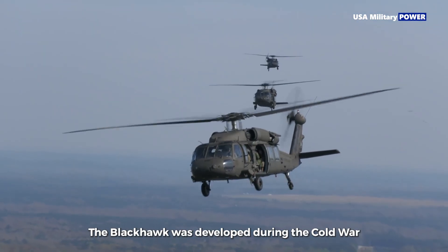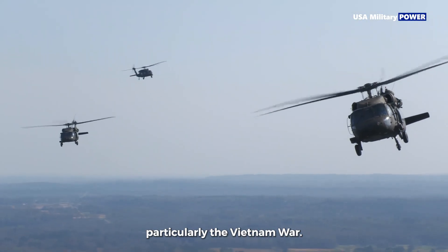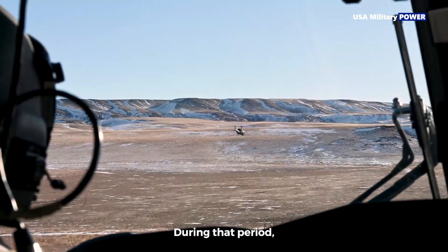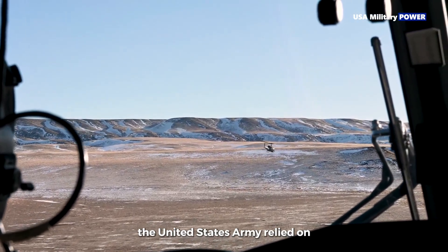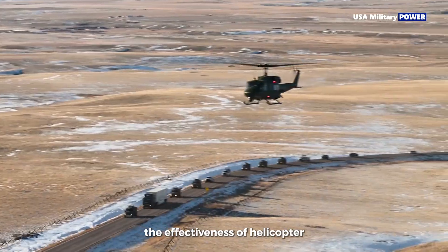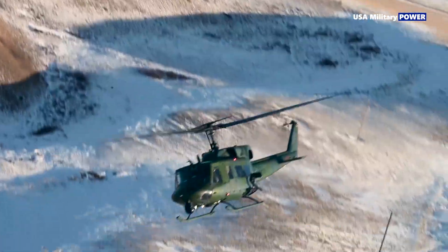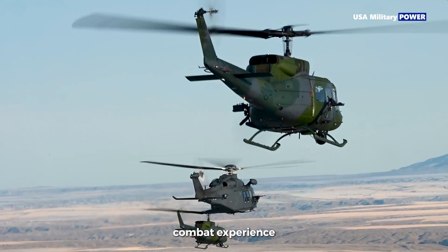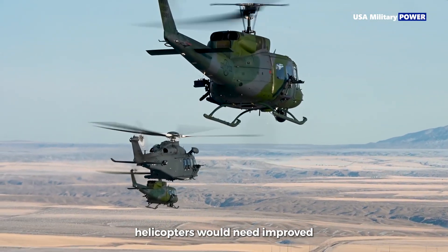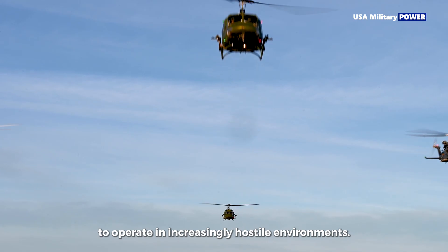The Black Hawk was developed during the Cold War, but its design was influenced by earlier conflicts, particularly the Vietnam War. During that period, the United States Army relied on the Bell UH-1 Iroquois, which demonstrated the effectiveness of helicopter-based troop movement and medical evacuation. At the same time, combat experience showed that future helicopters would need improved protection and reliability to operate in increasingly hostile environments.